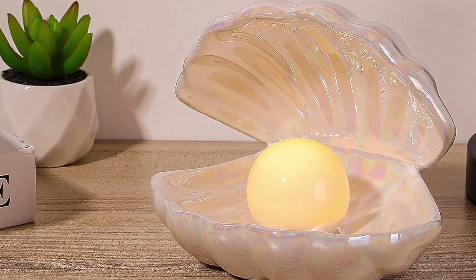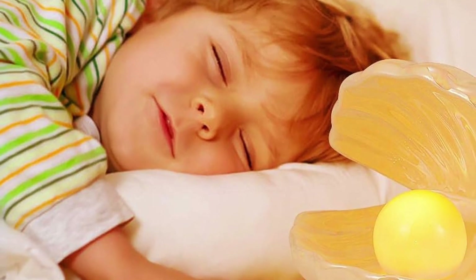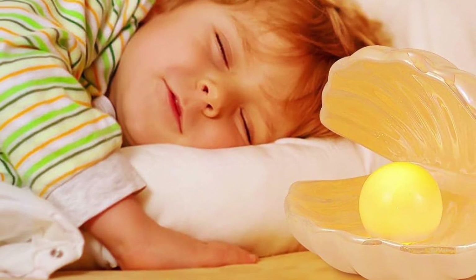A pearl lamp that is so adorable that it would be a mistake not to purchase one for your house. Children who want to have a nightlight close by will find this to be a wonderful choice.